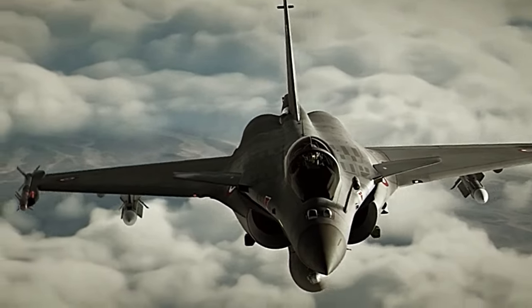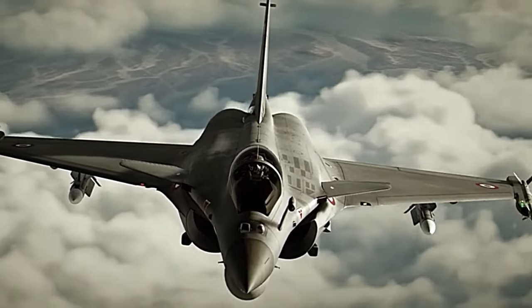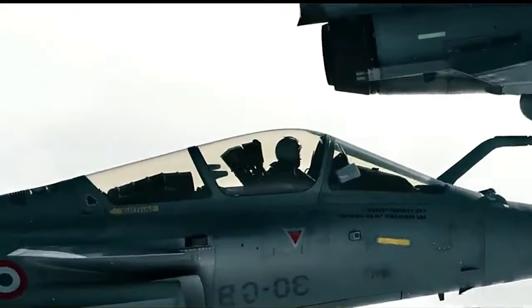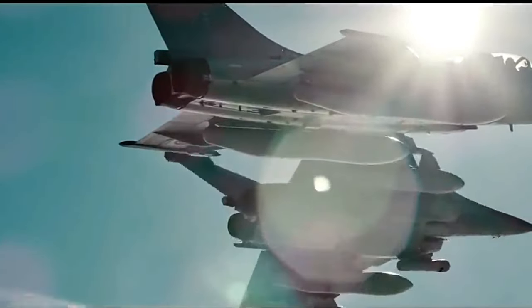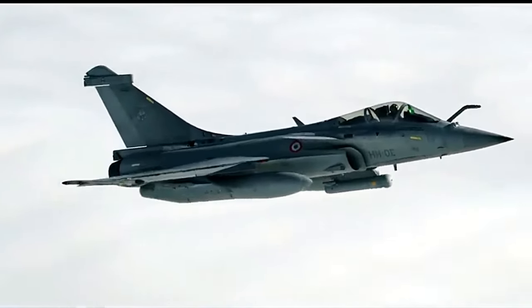The Dassault Rafale: a modern masterpiece of aviation. The Dassault Rafale is a cutting-edge multi-role fighter aircraft manufactured by the renowned French aerospace company Dassault Aviation. Since its introduction, the Rafale has been hailed as one of the most advanced and versatile fighter jets in the world, with its exceptional performance, state-of-the-art technology, and diverse capabilities.